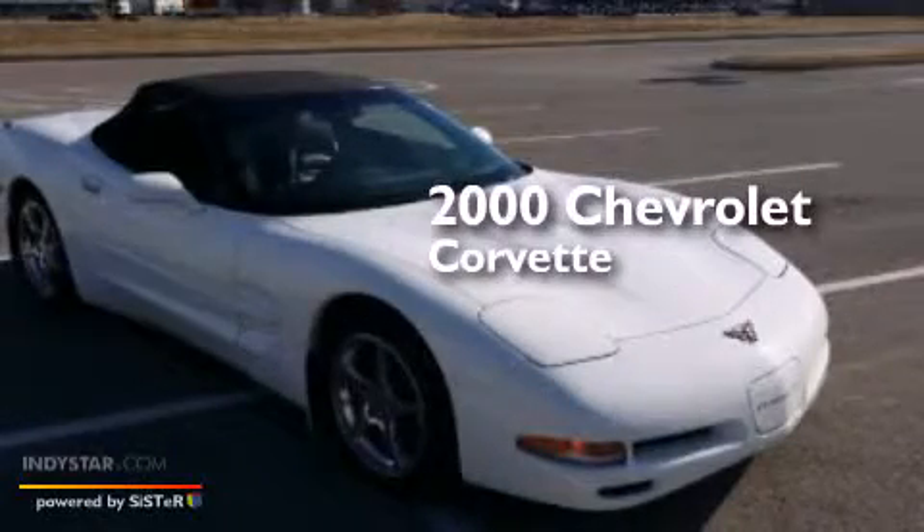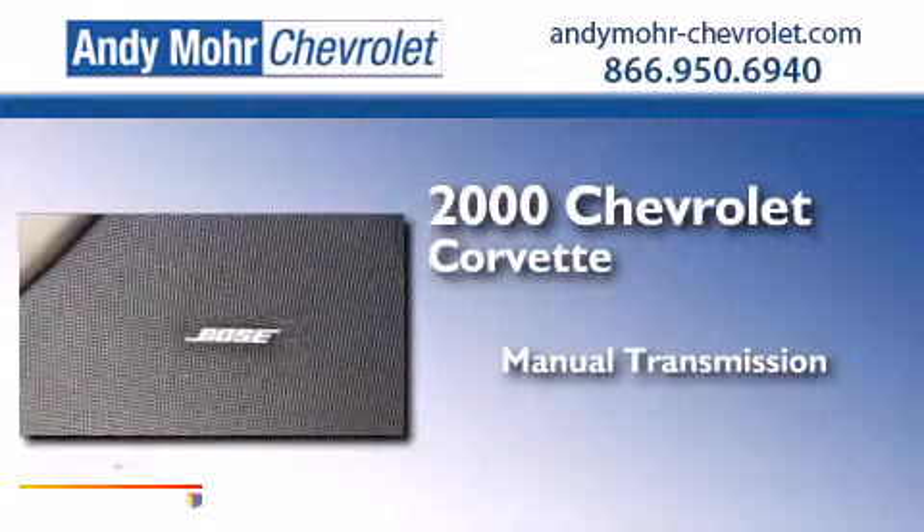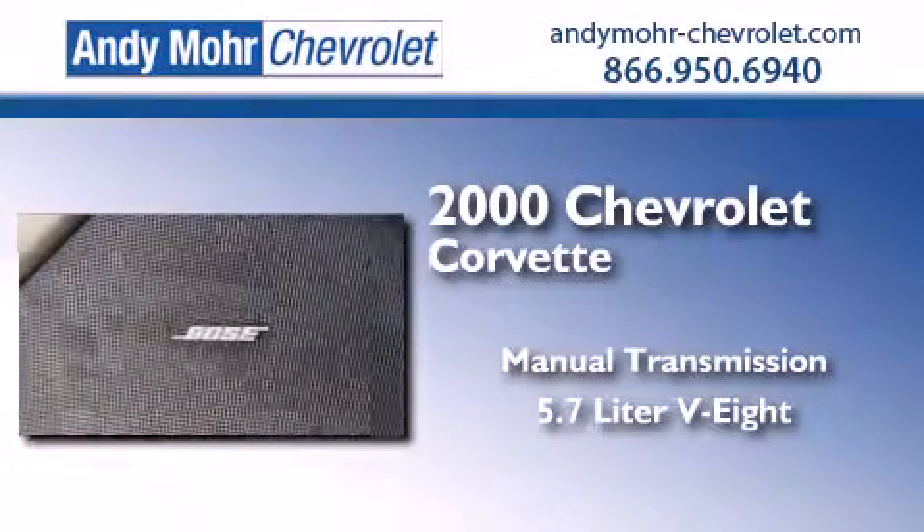This is a 2000 Chevrolet Corvette. This car has a manual transmission and a 5.7-liter V8.